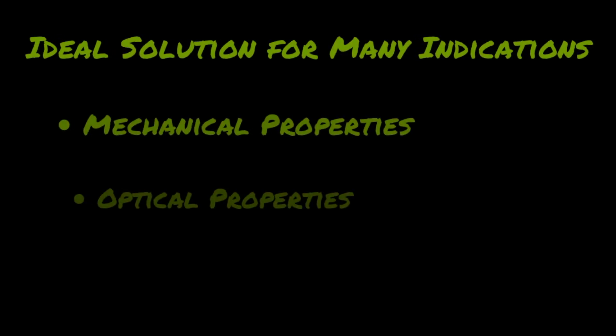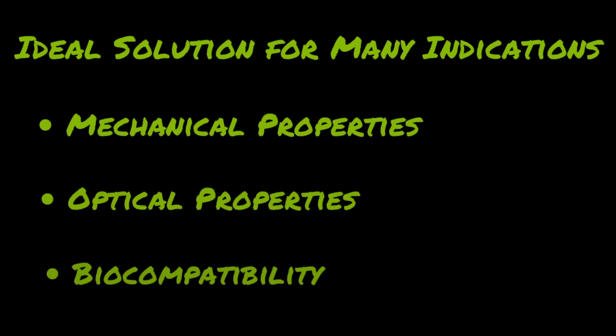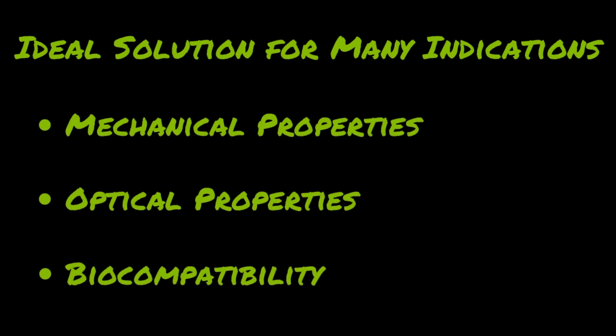In this video I would like to discuss why zirconia is the ideal solution for many indications. Let's take a closer look at the mechanical properties, the optical properties, and the biocompatibility.